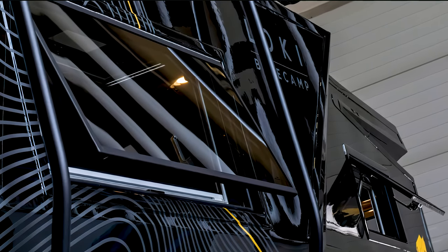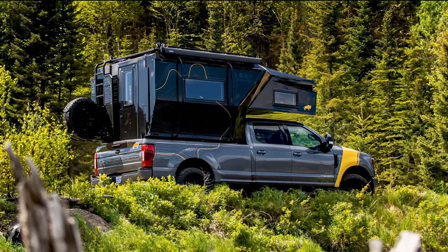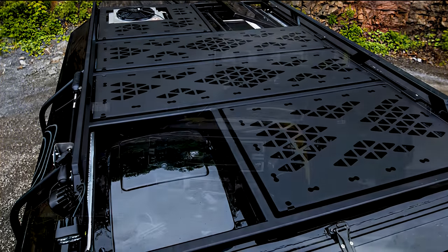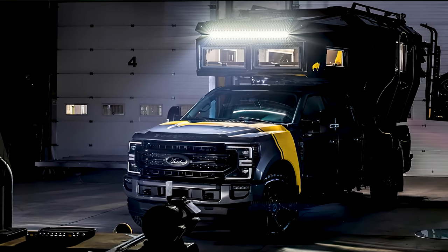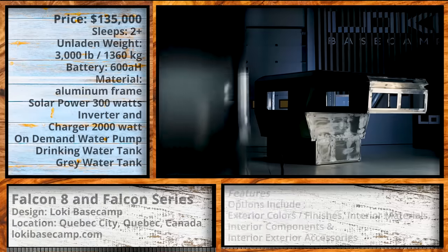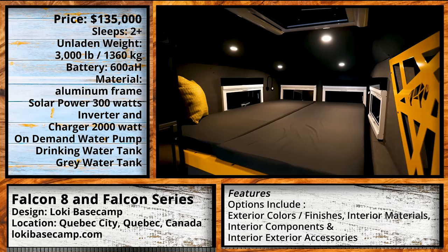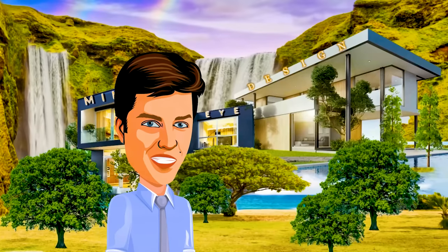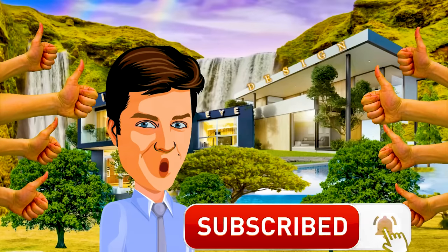If you are interested in the Falcon series, let us know in the comments! If you prefer another of the truck bed campers showcased today, tell us which one! And if you didn't like anything you saw, well, what would you like to see? We love to hear your responses, and until next time, have a good night! If you enjoyed this video, you can help us out by hitting the like button, subscribing, and keeping up to date on future posts.